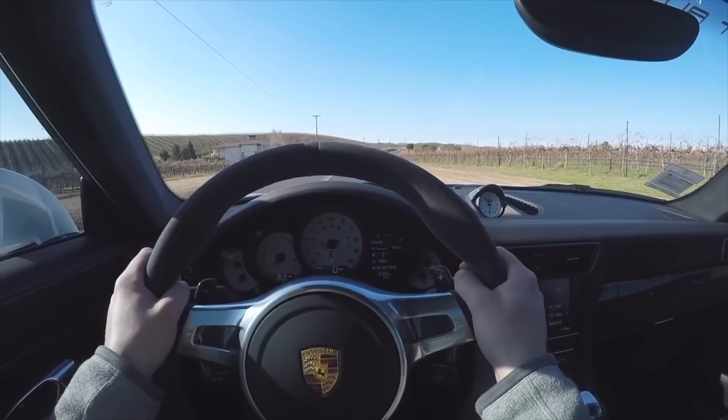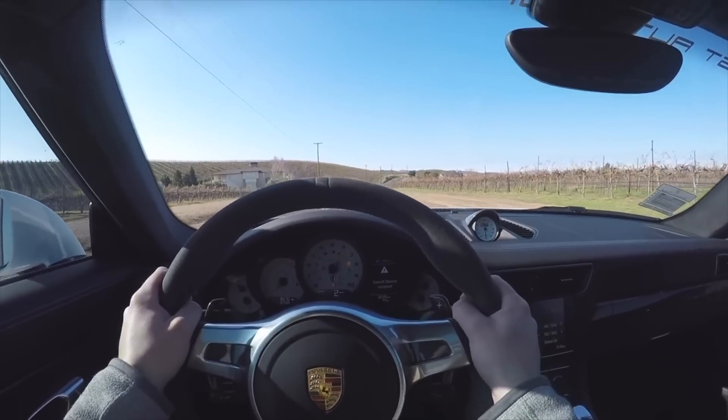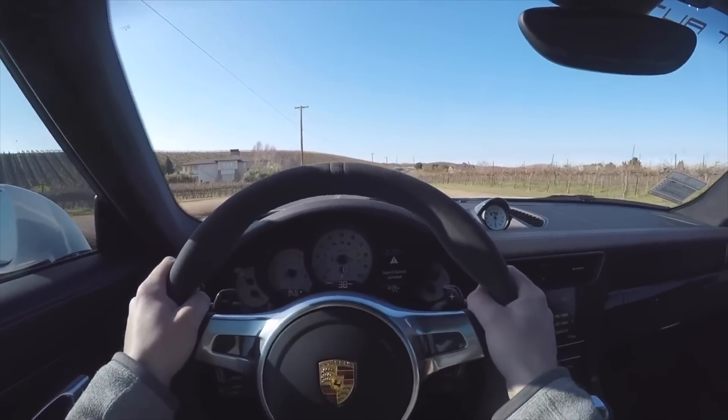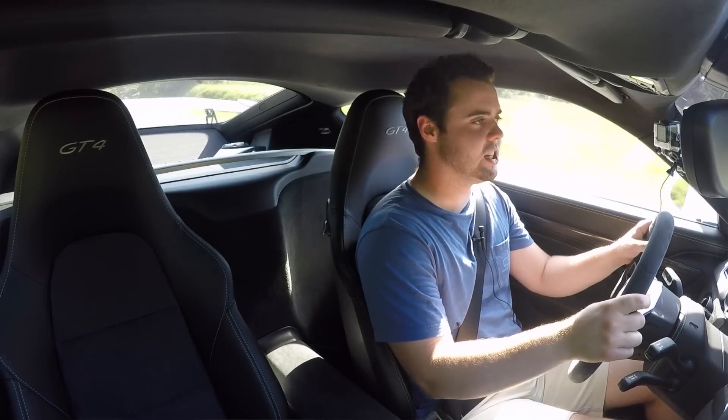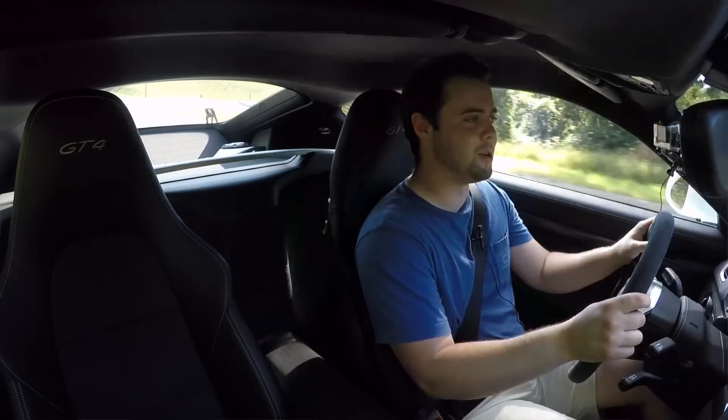You somewhat miss that it doesn't rev all the way up to the ridiculous 9,000 RPMs of the GT3. But unless you've driven one of those back to back to the Cayman GT4, you won't really regret your decision.